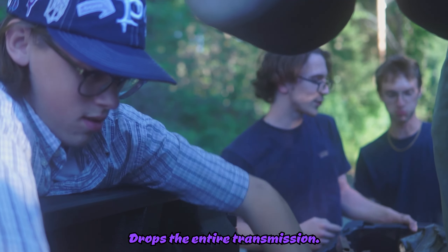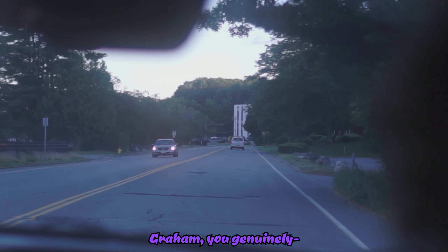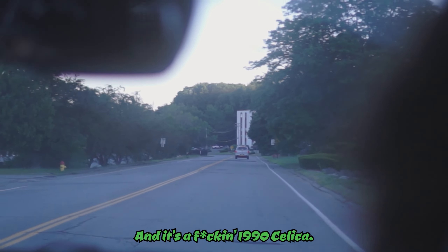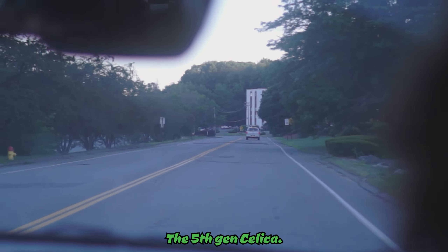He drops the entire transmission. Graham, you genuinely just got the greatest car deal I've ever been a part of. It's a 1990 Celica — it's a 5th gen Celica.